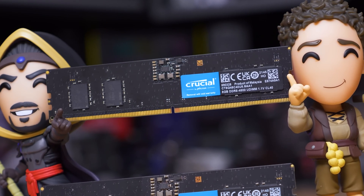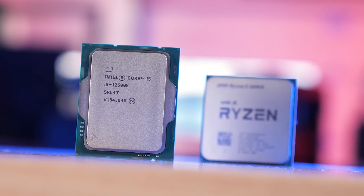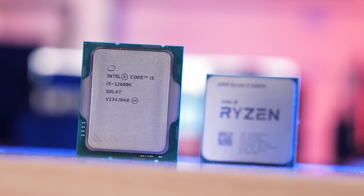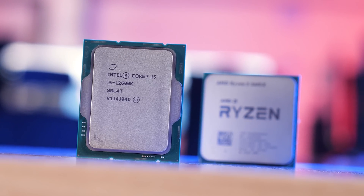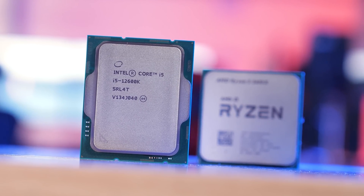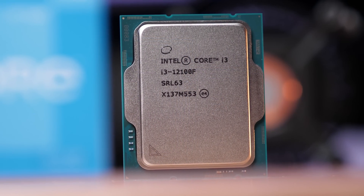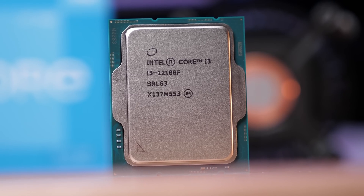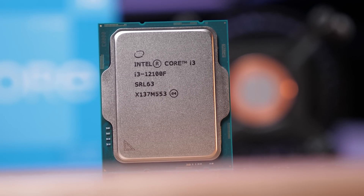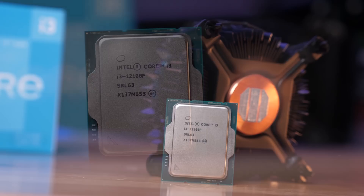I came to this conclusion when testing the Core i5-12600K, which you'd typically pair with a Z690 motherboard — quite an expensive board to begin with — and therefore $84 US for some DDR5 means the memory is by far the cheapest platform cost. But what about those planning to buy what we believe to be the best value budget gaming CPU right now? The Core i3-12100, which costs just $130 US, or $110 if you opt for the F-SKU.